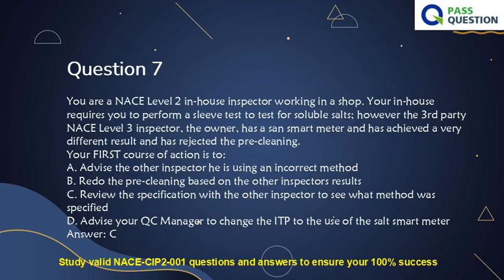Question 7. You are a NACE Level 2 in-house inspector working in a shop. Your in-house procedure requires you to perform a sleeve test to test for soluble salts. However, the third-party NACE Level 3 inspector, representing the owner, has used a SALT smart meter and achieved a very different result and has rejected the pre-cleaning. Your first course of action is to: A. Advise the other inspector he is using an incorrect method. B. Redo the pre-cleaning based on the other inspector's results. C. Review the specification with the other inspector to see what method was specified. D. Advise your QC manager to change the ITP to use the SALT smart meter. Answer: C.